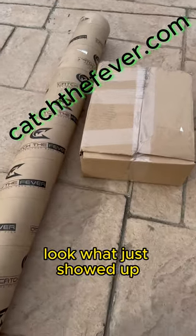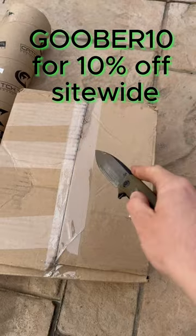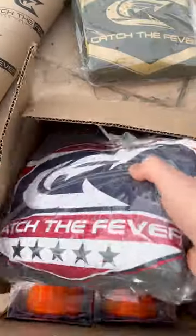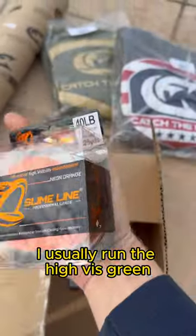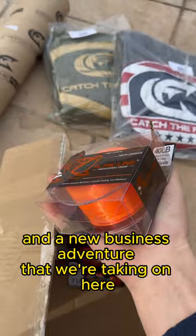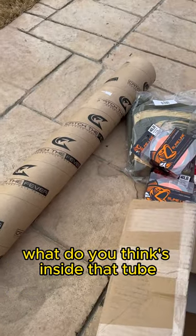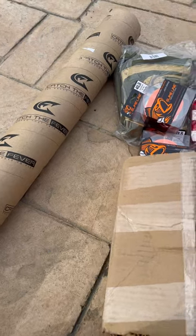It's a big day around here — look what just showed up. In this box we got ourselves not one but two sweatshirts and a little bit of orange slime line. I usually run the high-vis green but we're going orange for some different rods and a new business adventure we're taking on. And we got the big daddy back here — you know the shape of that tube, you know what it's going to be. Let's check it out.